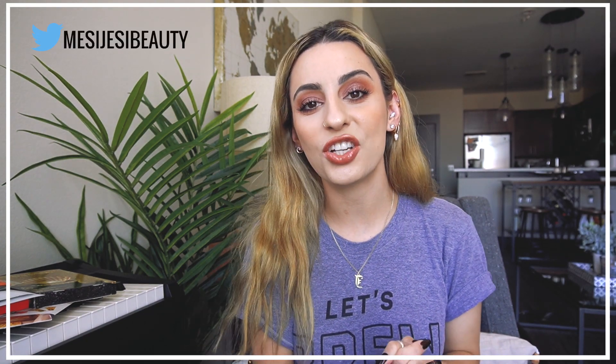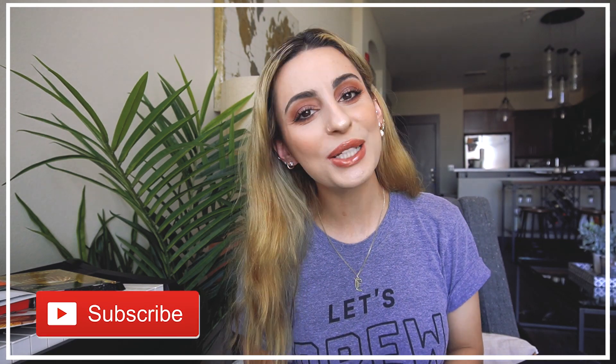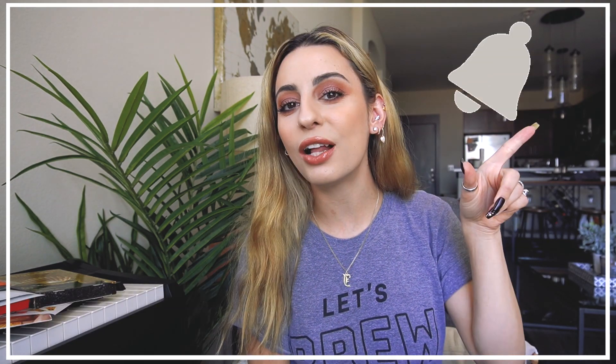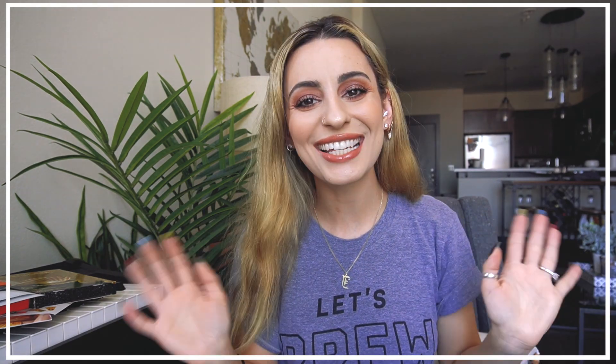That was everything in the FaceTory box, and everything for my July unboxings. I really enjoyed this — I think I got a lot of really cool stuff I'm excited to use. Thank you guys so much for watching. Don't forget to follow me on Twitter at Messy Jessie Beauty and Instagram at Makeup by Jessie. If you haven't subscribed to my channel please do so, and hit the bell so you're notified when I post. See you guys in the next one!